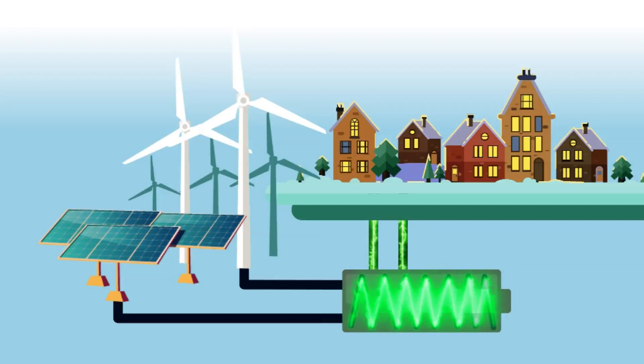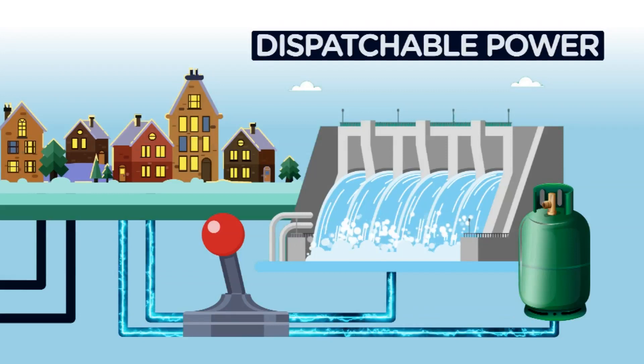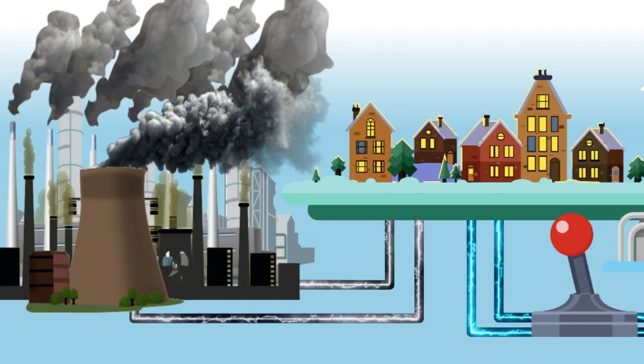Dispatchable power is a source of electricity that can be used on demand at the flick of a switch. It can be renewable energy like hydropower or non-renewable like natural gas. Remember, 60% of Australia's electricity comes from coal power. Coal power stations cannot be easily turned on and off, meaning they have to run all the time.